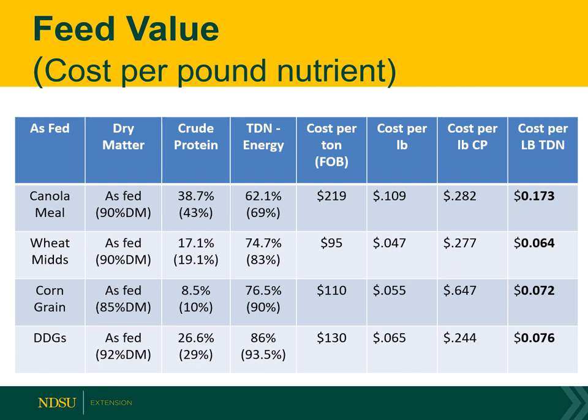Now let's look at corn grain — that's the third line down. It's only got 8.5% crude protein but 76.5% TDN, at a cost of $110 a ton. So the cost per pound of energy is 7 cents, but the cost per pound of crude protein is 64 cents — corn is obviously not a protein source; it is an energy source. But sometimes we can have our cake and eat it too. Look at wheat mids: 17% protein, $95 per ton. Cost per pound of crude protein is 27 cents, and cost per pound of energy is 6 cents — actually cheaper as a cost of energy than the other feedstuffs, and its protein cost is fairly reasonable as well.